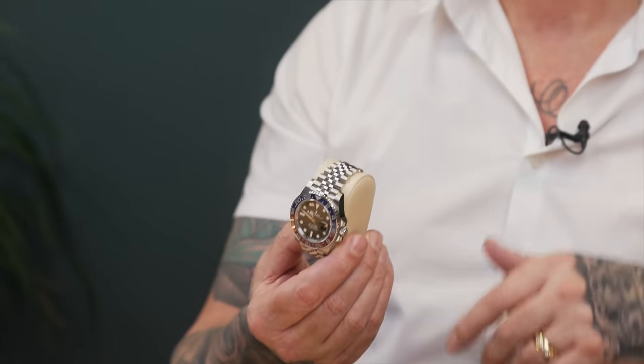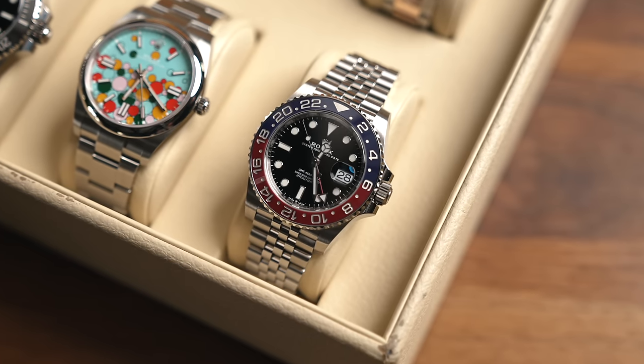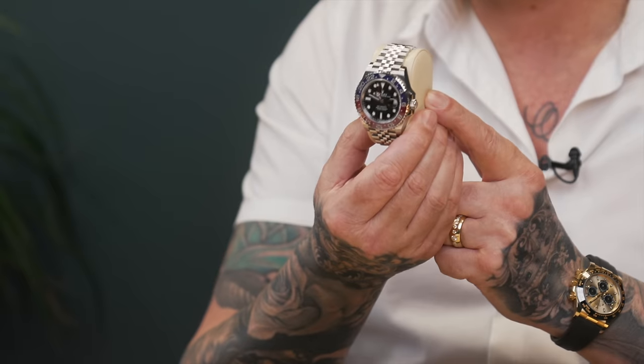Full stop, end of story — production problems, new re-release of the red colour historically. There's a full video on my channel if you want to check it out about this particular watch. But with all the hype and everything going on in the current market, you are not getting this watch.